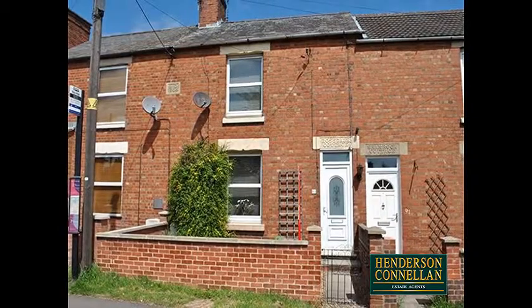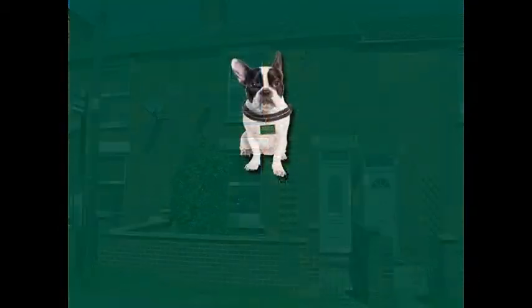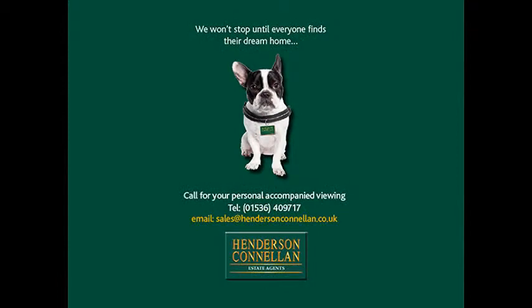For further details or to arrange a viewing, please call Henderson Connellan on 01536 409 717.